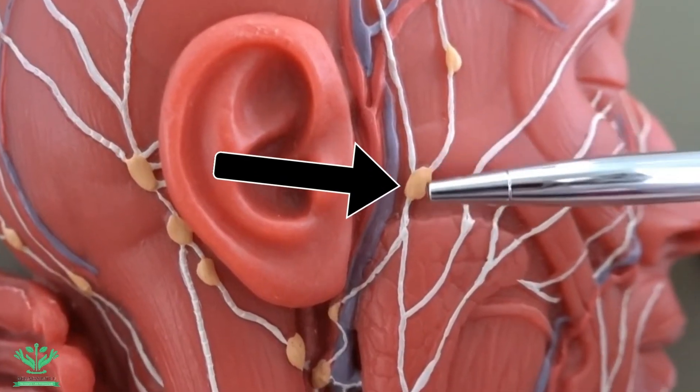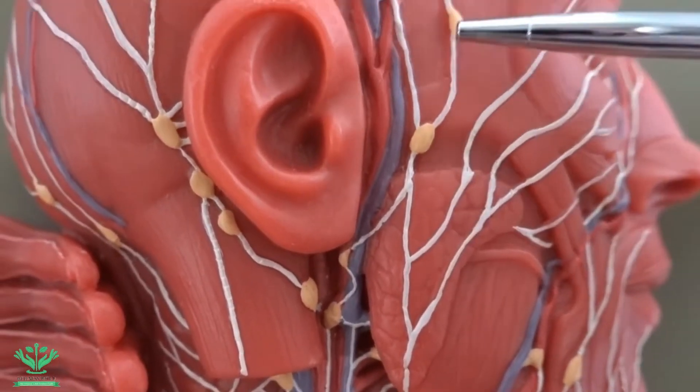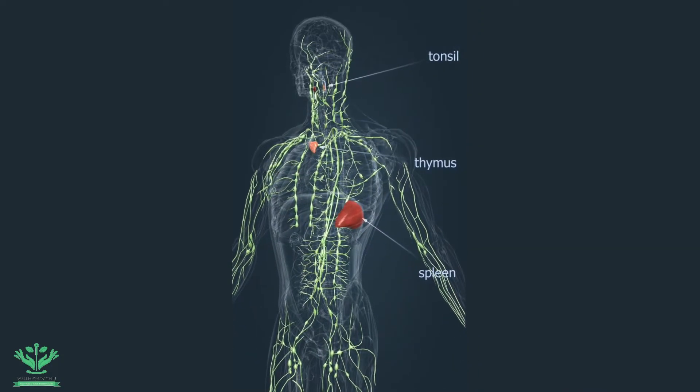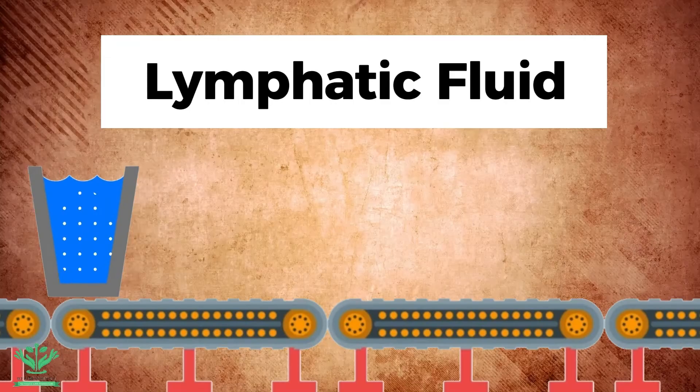The lymphatic system is composed of lymphatic nodes, lymphatic vessels, and lymphatic organs such as the spleen, the tonsil, the thymus, etc. The primary function of the lymphatic system is to transport lymph.